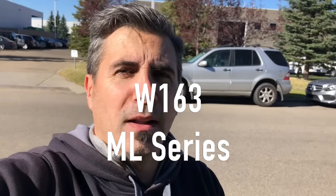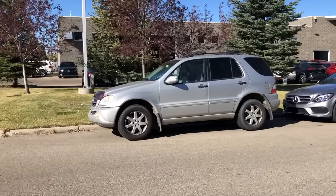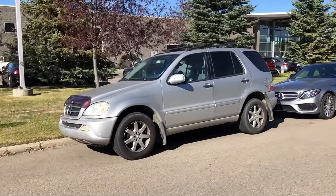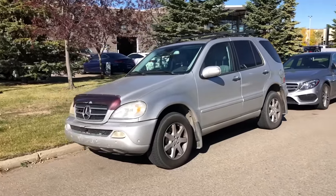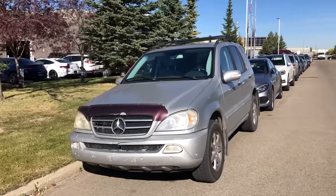That's the W163 ML SUV. These vehicles came in a variety of different engine configurations — four cylinders, five, six cylinders, also V8s, and AMG models. You could get this coupled to a five-speed automatic or a five-speed manual in certain models. Of course, it was all-wheel drive with the 4MATIC.